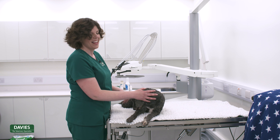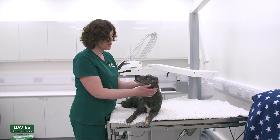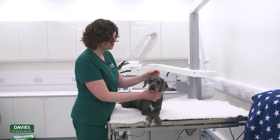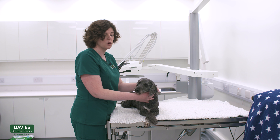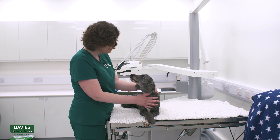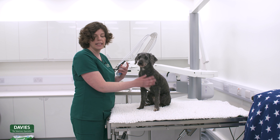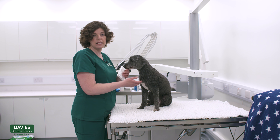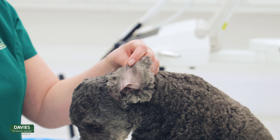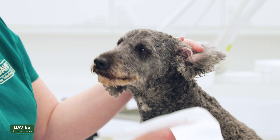The final type of medication I wanted to show you how to administer is ear drops or ear medication. This may be because your dog has an ear infection and you need to administer medication directly into the ear canal. Do be careful, particularly if they've got an infection, as it can be quite uncomfortable. You may want someone to assist by holding the dog. For this demonstration I'm just using a routine ear cleaner, as Milo doesn't currently need actual ear medication.